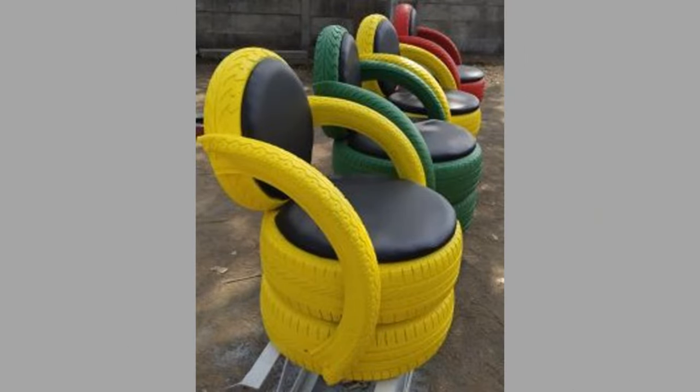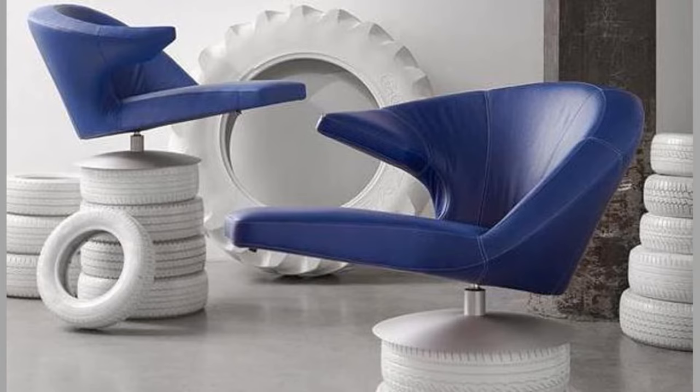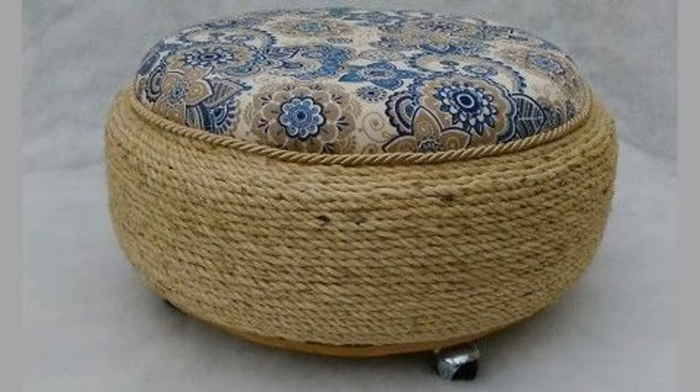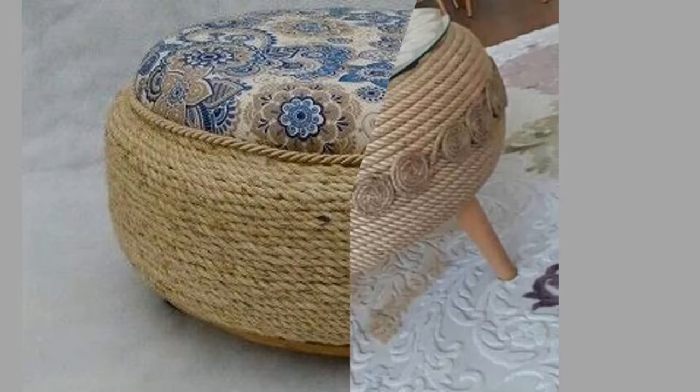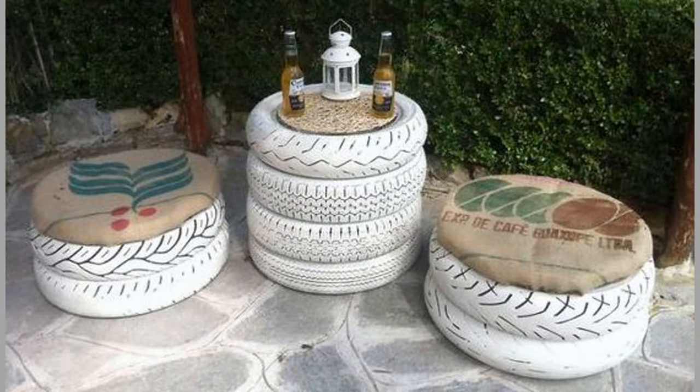Hello dear viewers, welcome back to our channel. Today we have brought to you recycled car tire furniture ideas for your inspiration. You can use these designs to try to make your own pieces at home. We advise you to watch the video until the end so you never miss a thing and can choose an inspiring design for your next project.